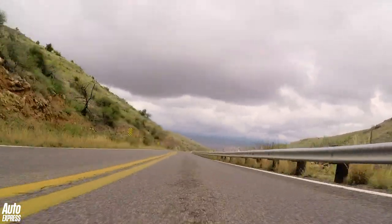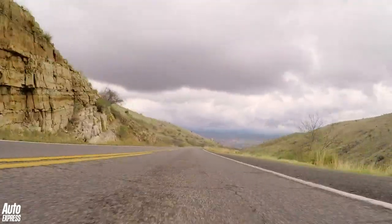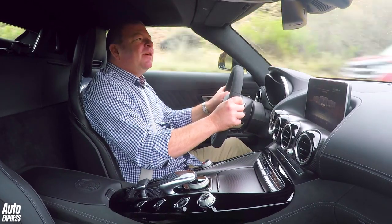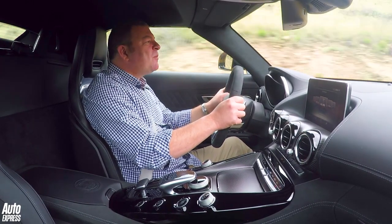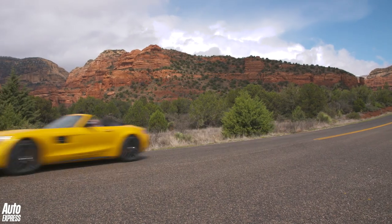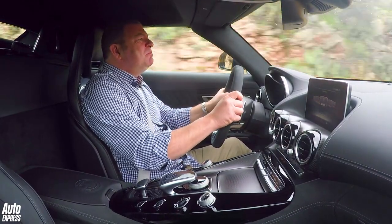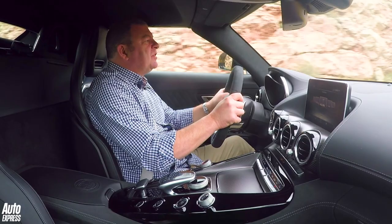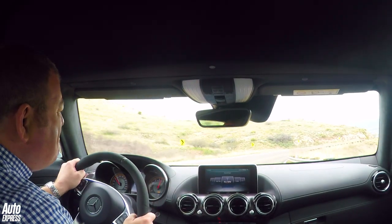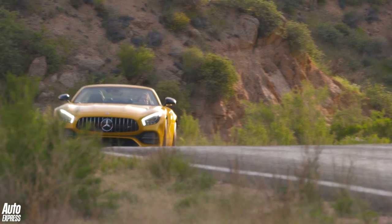Considering I've got this dialled up to race and everything is in its stiffest setting — most aggressive throttle, engine, gearbox, steering, the lot — it still actually feels quite soft. Not in a bad way though, just in a really nice, controlled, still fundamentally quite comfortable way, but with absolutely brilliant chassis control. It stops well, this thing — it really does. There's just masses of feel through the brake pedal and huge stopping power as well.